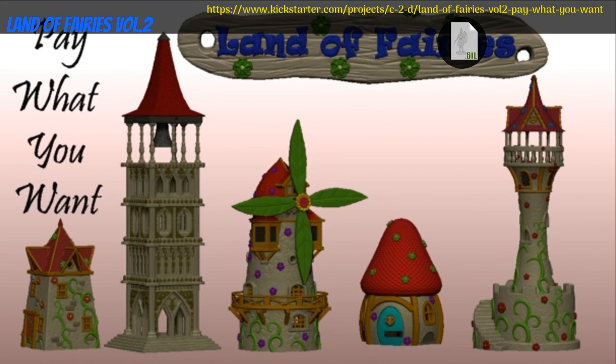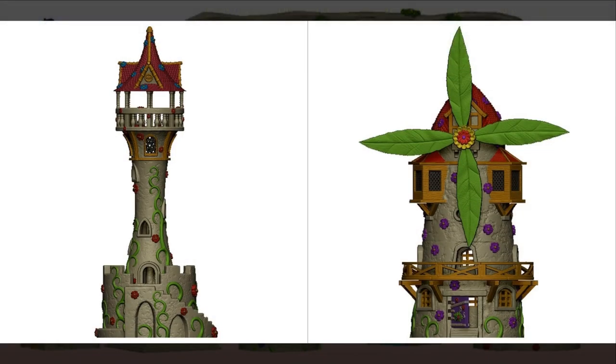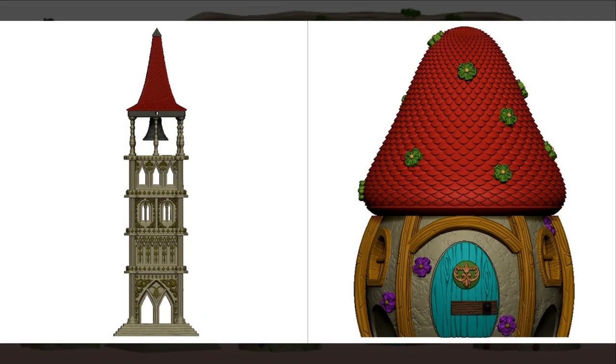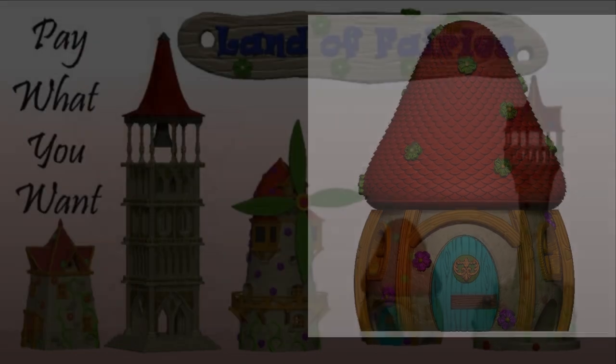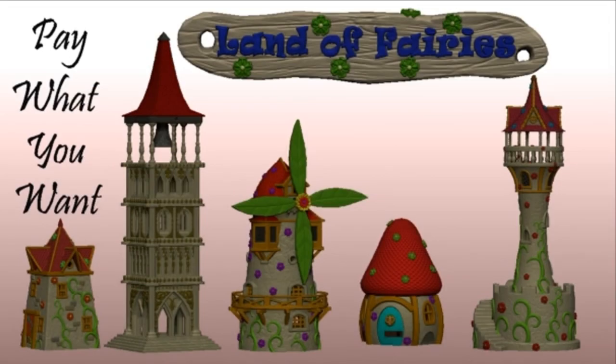Land of Fairies Volume 2, printable buildings by Monika Kirthapati of Germany, their third Kickstarter campaign. This set includes five buildings and an altar. You can get one building, a whole set, or a commercial license. This campaign ends on August 27th, with rewards expected the same month.